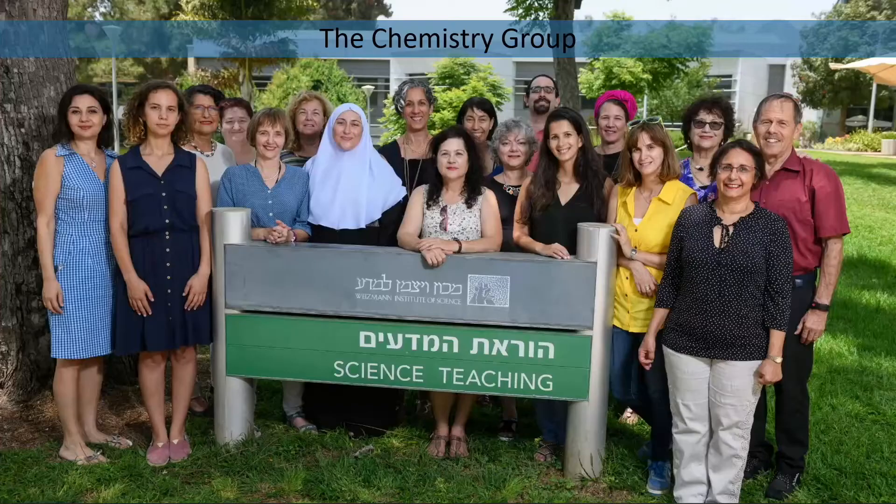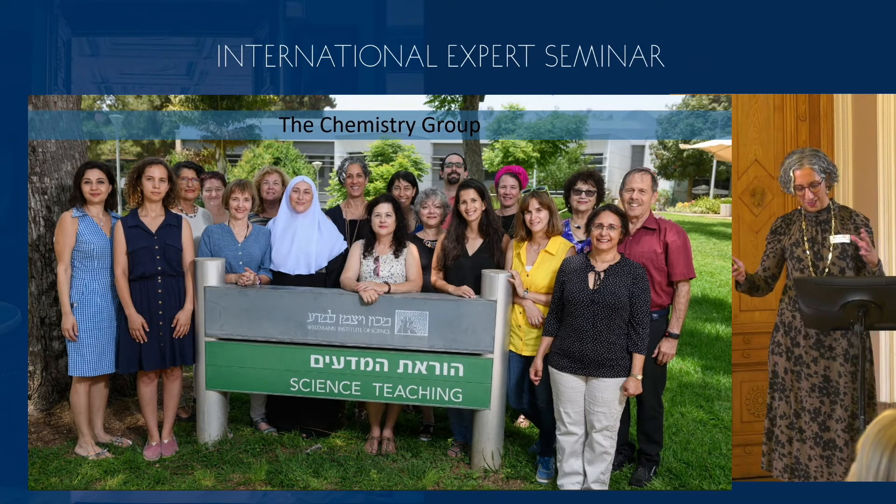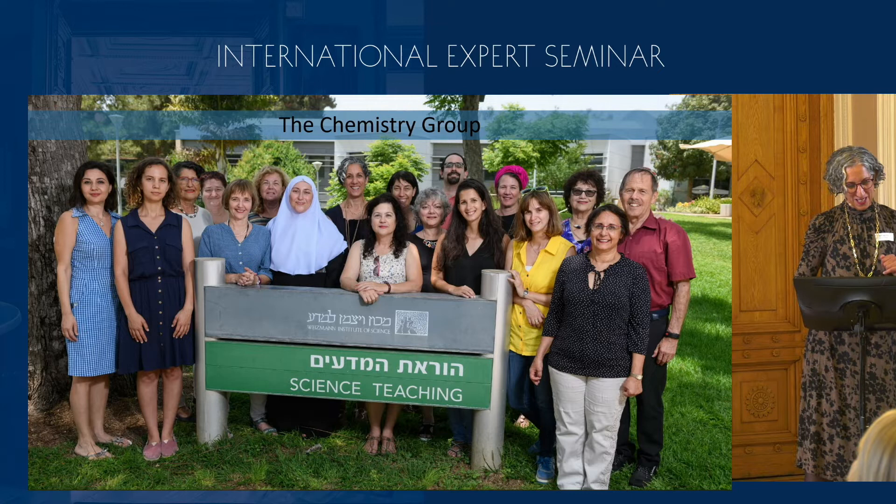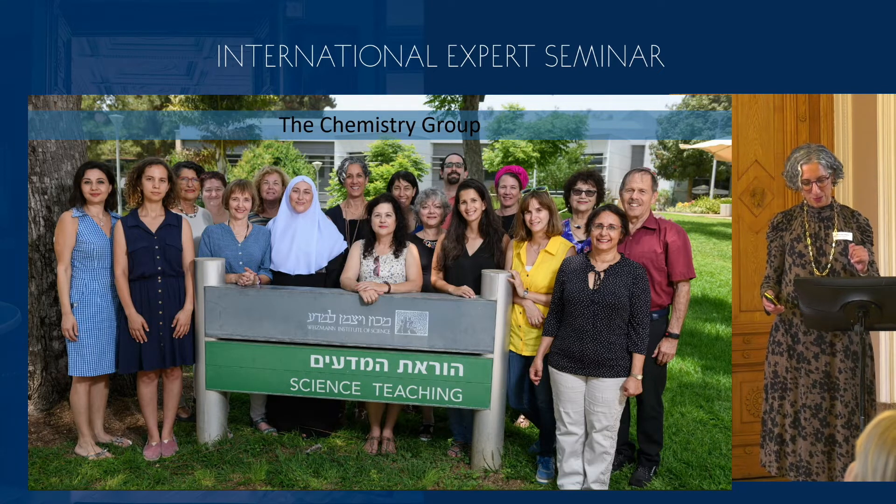Before I start, I would like to thank in advance my research group, who actually do all the work that I'm just presenting. This is a photo of almost all of the research group.